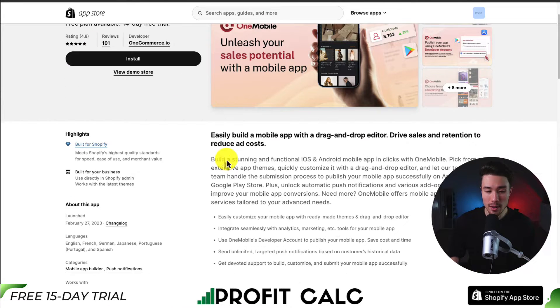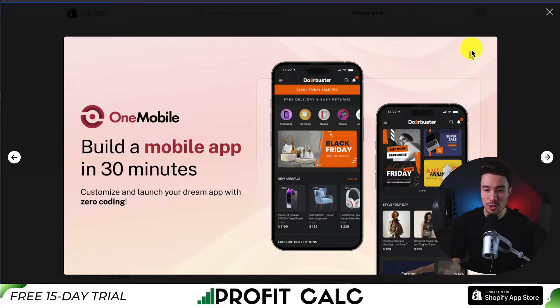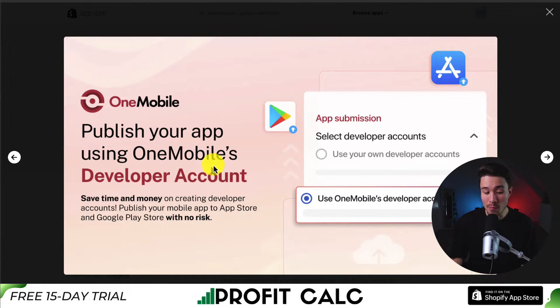The second app we're taking a look at is called One Mobile — an easy-to-build mobile app with a drag-and-drop editor to help drive sales, retention, and reduced ad costs. It takes just 30 minutes to build a mobile app with no coding required. You can even publish your app using One Mobile's developer account, saving you time and money on creating a developer account for both the App Store and the Google Play Store.